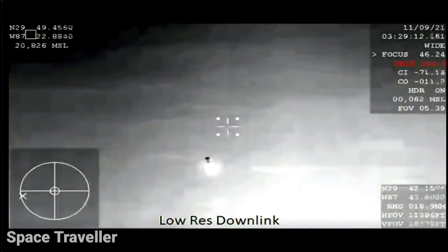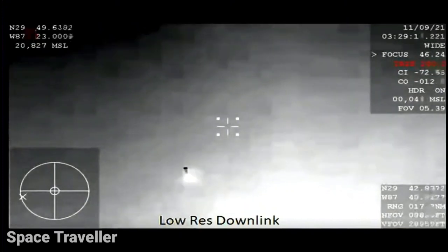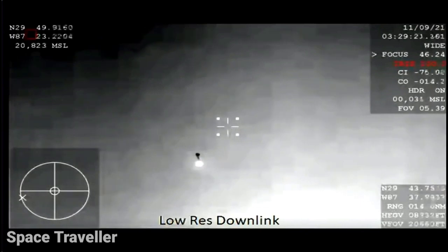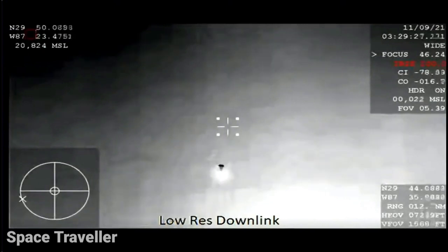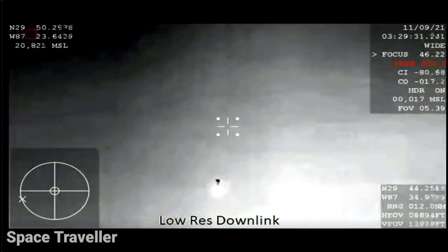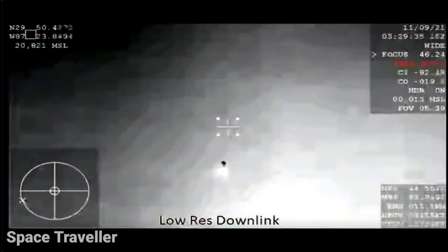Drogues deployed — confirmation. That'll slow us down from 350 miles an hour to 120 miles an hour. Dragon, video on two healthy drogues. Descent rate nominal. Copy, great news. So in about 30 seconds the main chutes are going to come out.